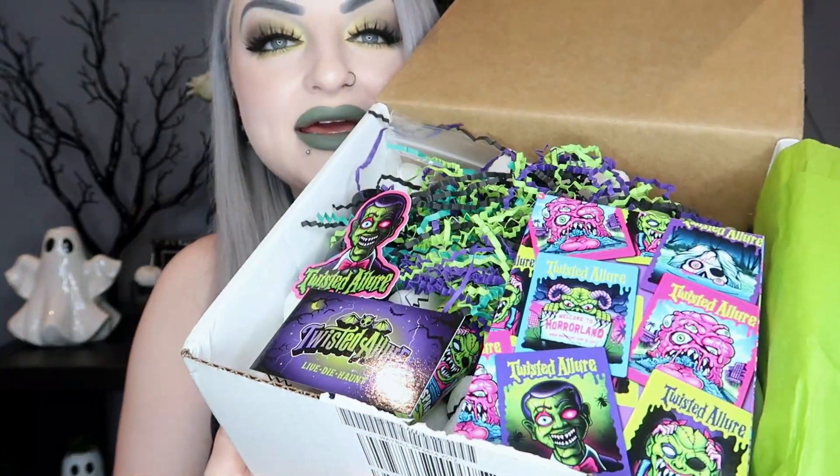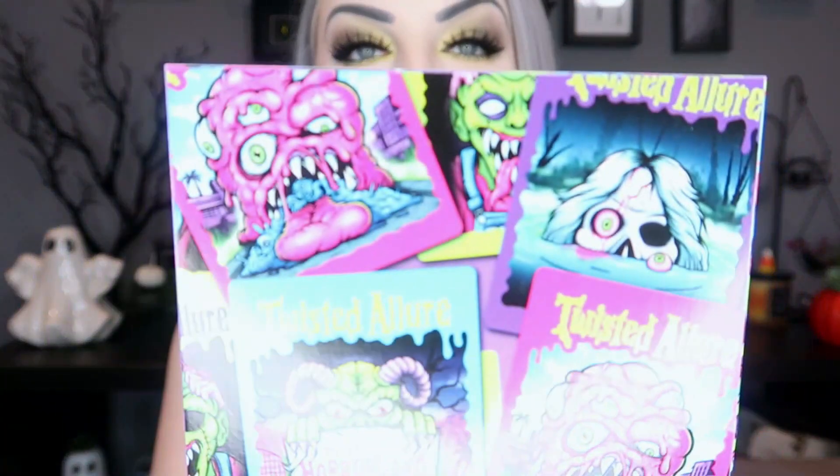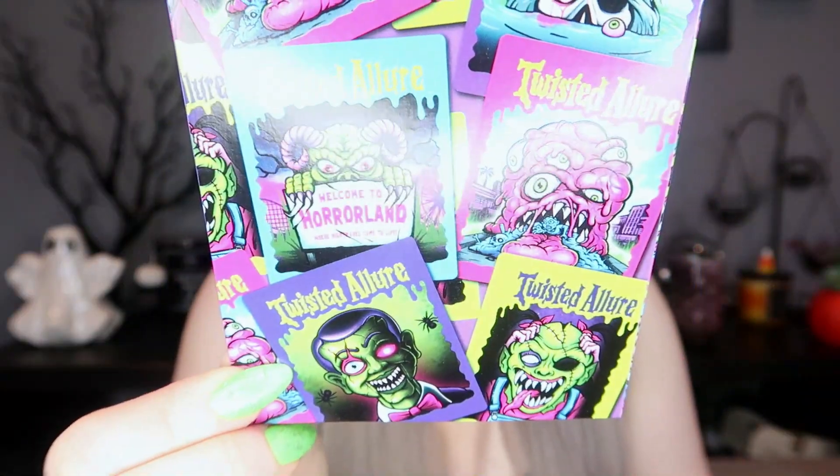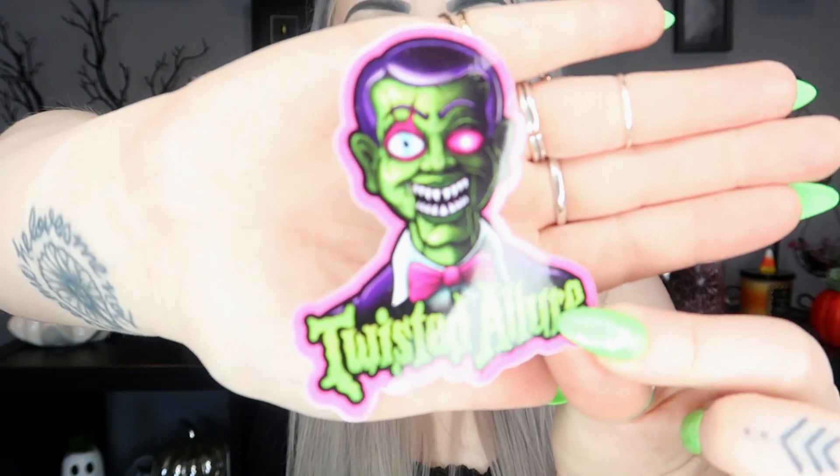I absolutely love her stuff — the designs are always so cute and the smell is absolutely incredible. I'm going to open this and show you what's in this month's one. I did have a little sneak peek because I can't resist when it arrives, but I've not properly looked at it or smelled anything. This month's theme is so cute. This is what it looks like inside — the theme for this one is Goosebumps! The card is so cute with little different books on it, and it also has a cute little sticker.